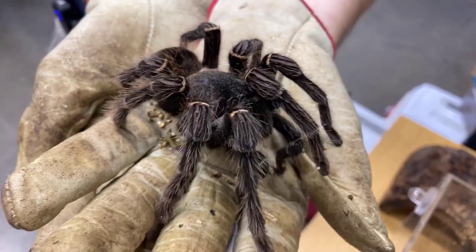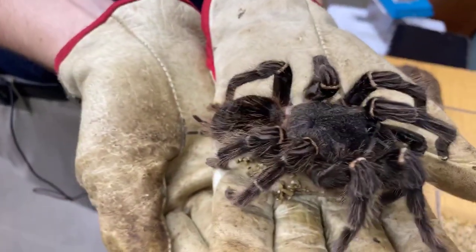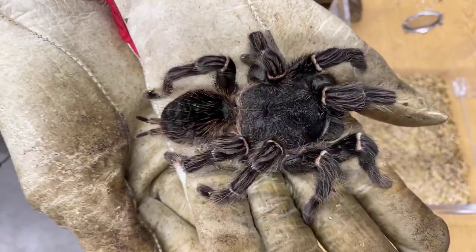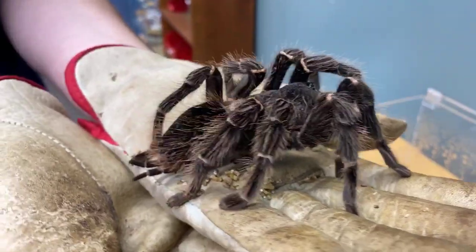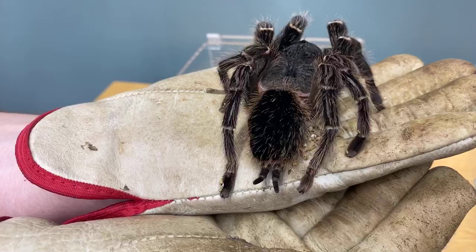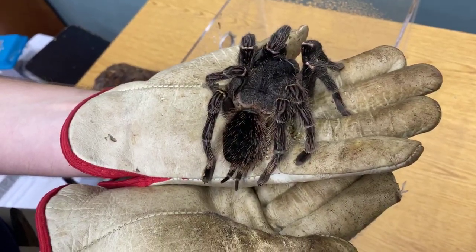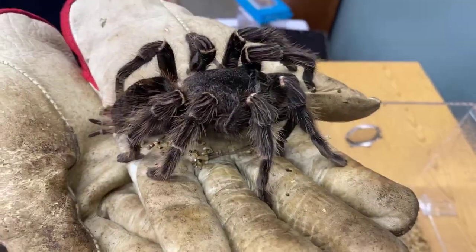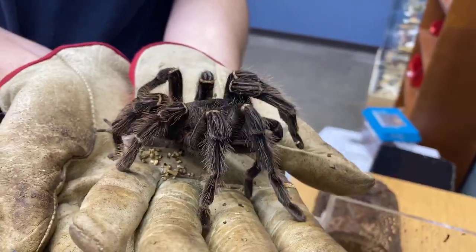One of her favorite things to eat are dubia roaches. Just like in the wild, tarantulas eat roaches. Some tarantulas here, like the Texas Brown, have roaches as one of their favorite diet items. So if you see any tarantulas around, just leave them alone because they eat all the roaches that want to enter your house. She is going to be roughly eight years old — I know she's at least eight and she can live almost 15 years.